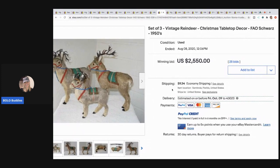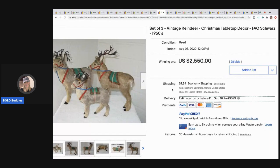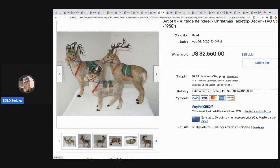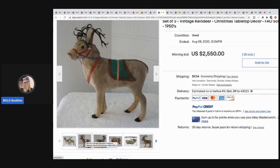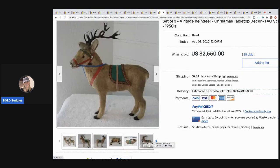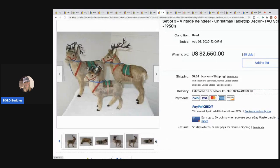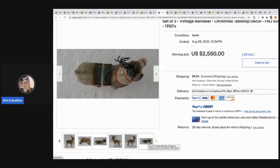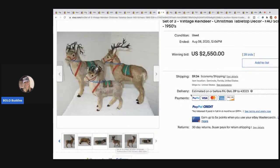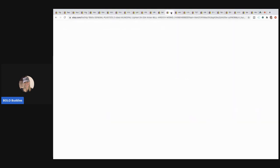The next item is amazing — it's a set of three vintage reindeer Christmas tabletop decor, FAO Schwartz, 1950s. These are flocked. I probably would have used 'flocked' in the title because it seems to do better as a keyword that people search. This seller did okay selling these for $2,550 plus shipping.